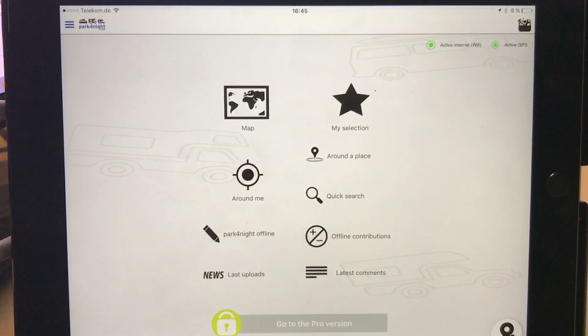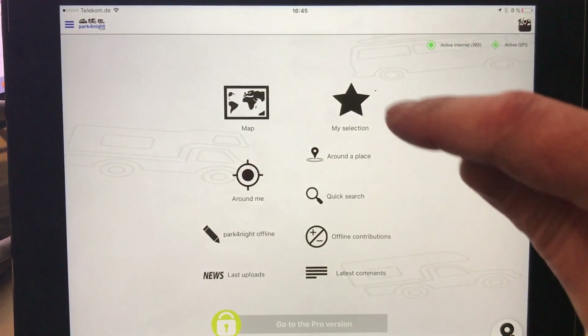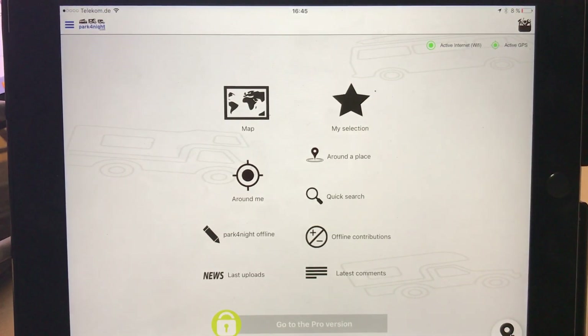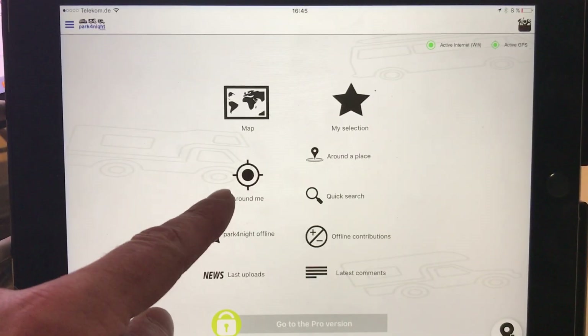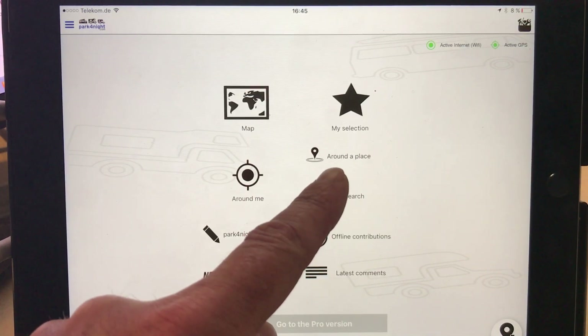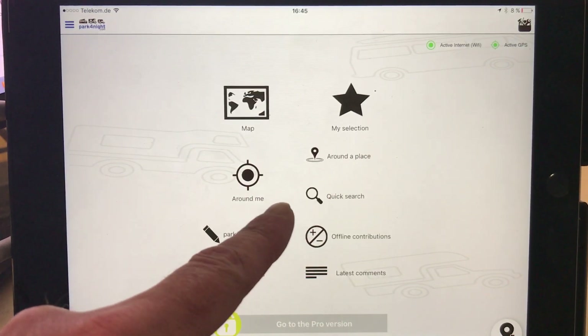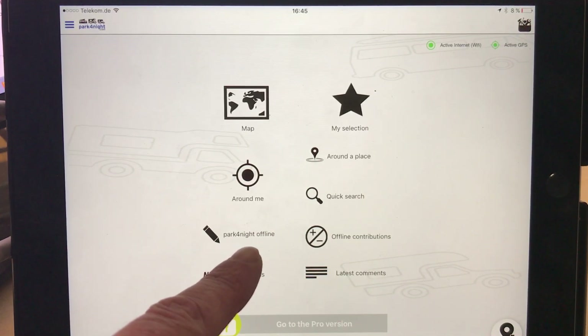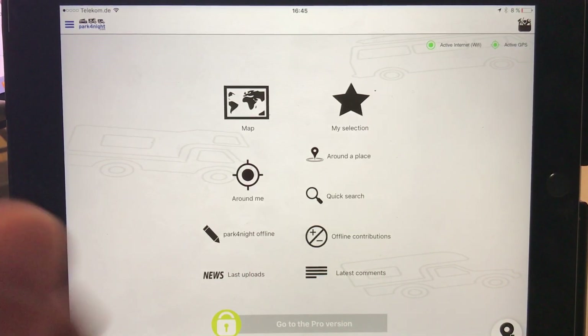This is the first page, which basically has a map of the world, my selection — the ones that I've tagged — places around me, places around a place that you want to go to, quick search, and offline. Park4Night offline costs money.